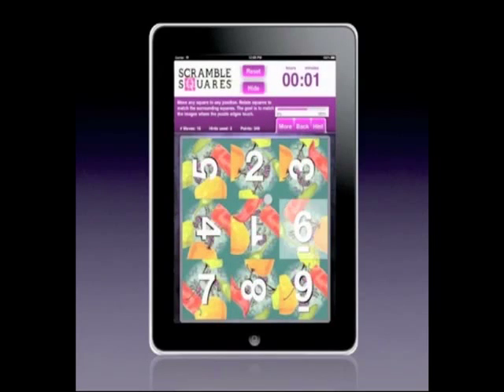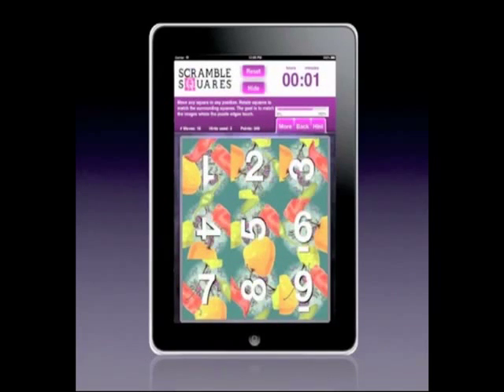When you request a hint, the hint square moves into position and flashes. Get hints at any time you want, but be careful — they'll deduct from your play points.